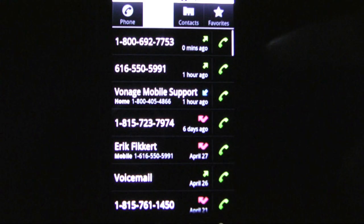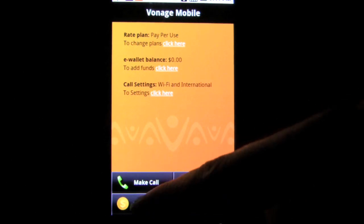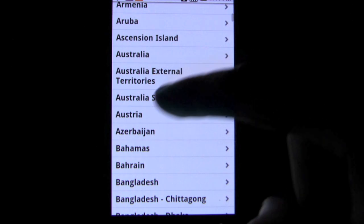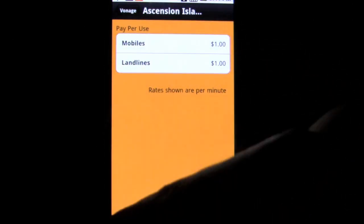This setup was a little bit confusing, but once I was in, it was easy to make calls. The WiFi feature worked great, although you obviously need a WiFi network for it to work. Outgoing calls were free, but any incoming calls push right through the service and charge your cell phone carrier account.